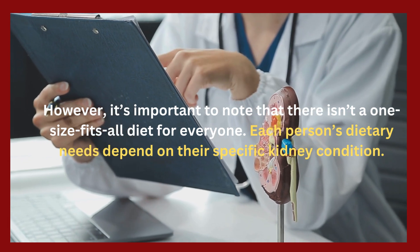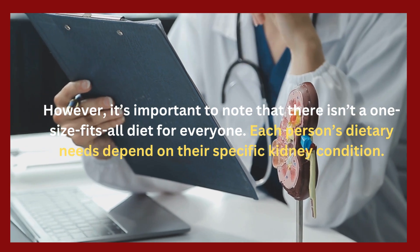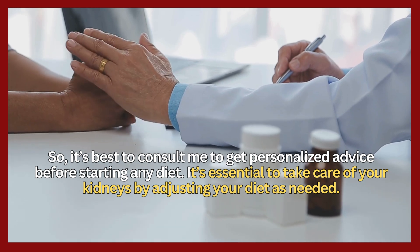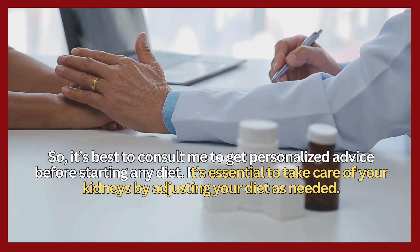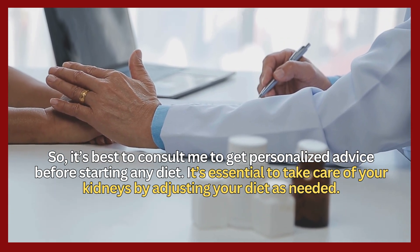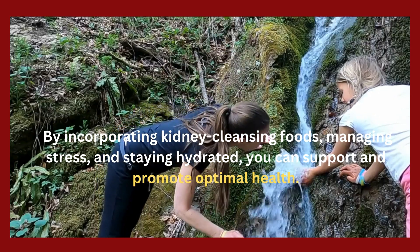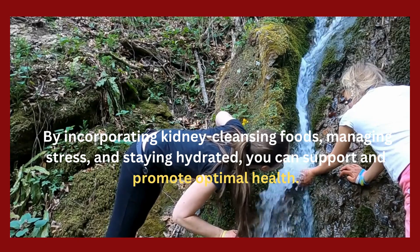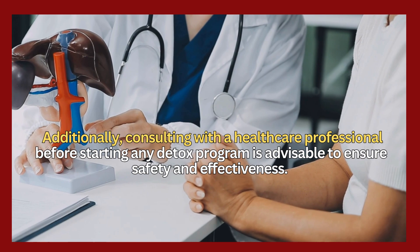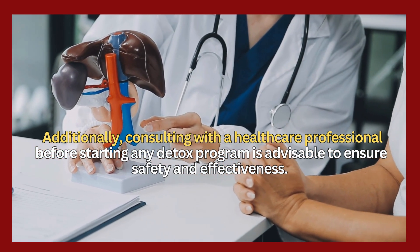It's important to note that there isn't a one-size-fits-all diet for everyone. Each person's dietary needs depend on their specific kidney condition. It's best to consult a healthcare professional to get personalized advice before starting any diet. It's essential to take care of your kidneys by adjusting your diet as needed. By incorporating kidney-cleansing foods, managing stress, and staying hydrated, you can support and promote optimal health. Consulting with a healthcare professional before starting any detox program is advisable to ensure safety and effectiveness.